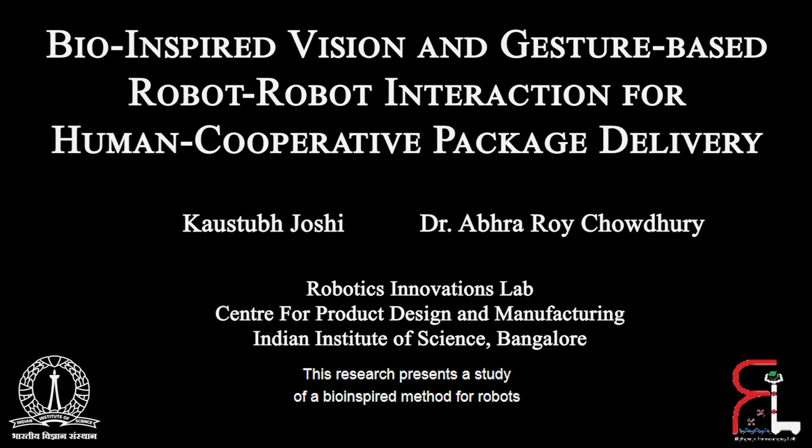This research presents a study of a bio-inspired method for robots to interact with each other based on vision-based gestures and cooperate with humans to assist in a task for package delivery. The work was carried out at the Robotics Innovations Lab in the Indian Institute of Science, Bangalore.